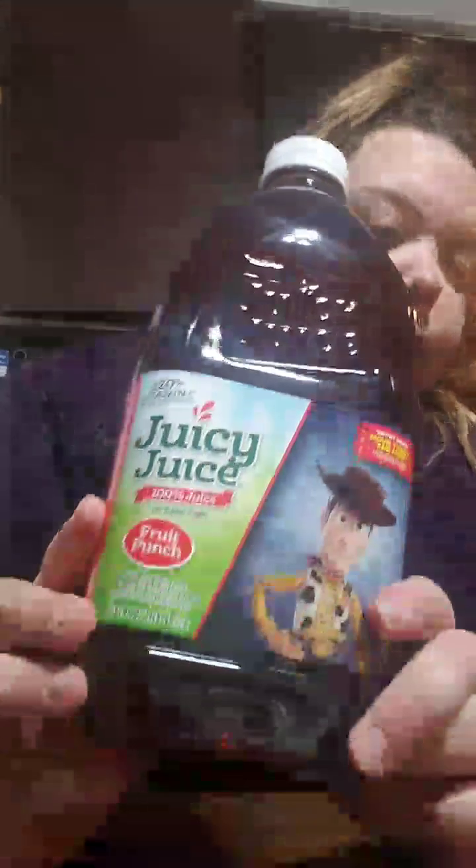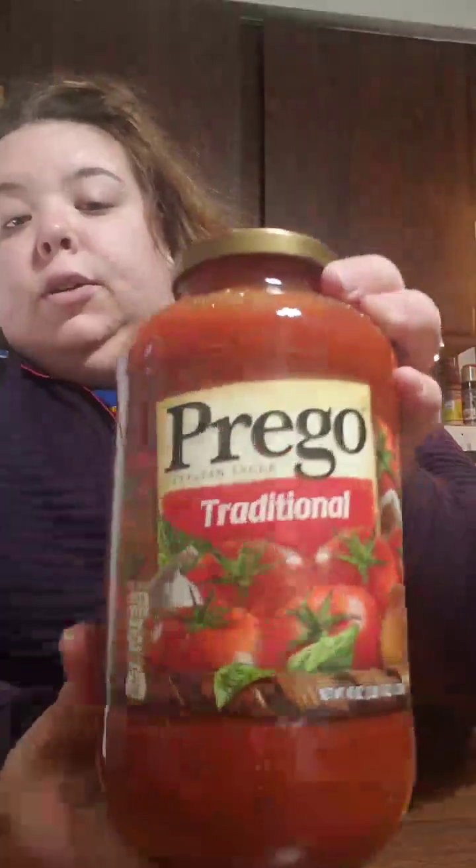I got some Juicy Juice Fruit Punch — I love this, it's so good. And then I got some Traditional Prego; that's the kind we use.